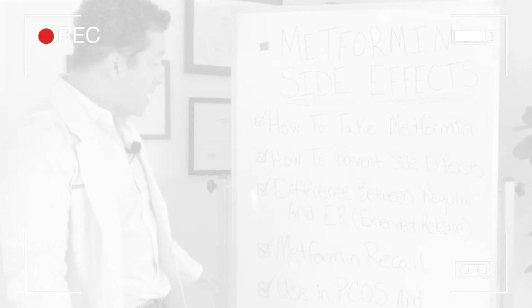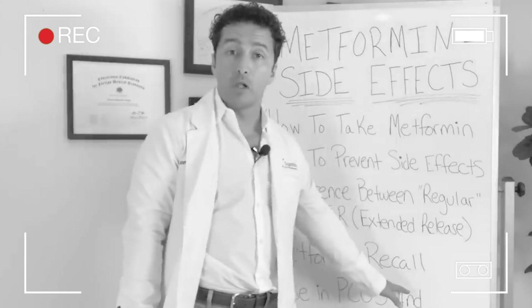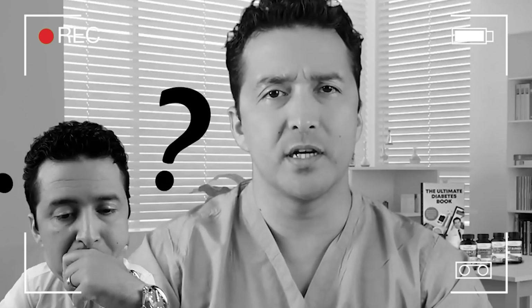Metformin is the most controversial drug used for diabetes. Recently there was a metformin recall. Does metformin really cause kidney damage? What are the metformin alternatives? What else can I take besides metformin?